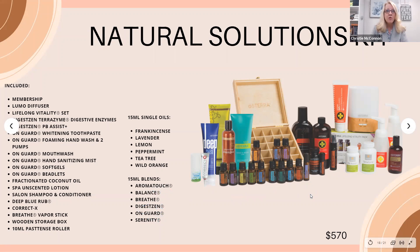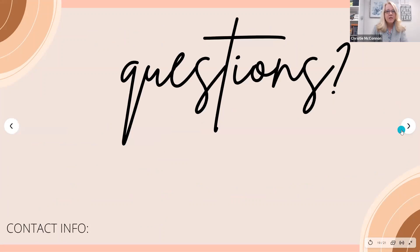The Natural Solutions Kit is $570 with a $300 savings — it's a win-win. If you have any questions, please put them in the chat box. Connect with whoever brought you to this event — if it was me, connect with me; if it was someone else, connect with them. Thank you so much for joining us, and we look forward to seeing you in our online oil community!